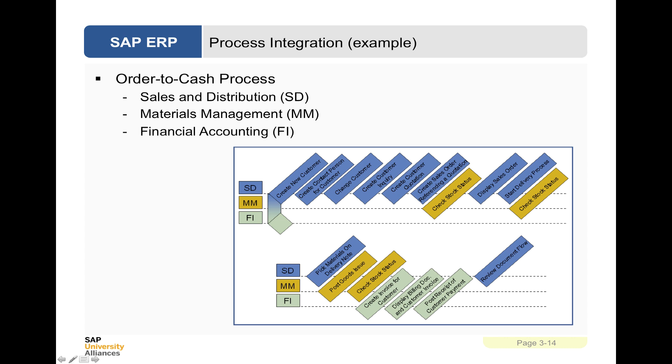Here's an example of an integrated set of processes. You'll notice the three lines: SD, MM and FI — sales and distribution, materials management and financial accounting. A lot of activity takes place in creating a customer, changing a customer, creating a customer inquiry and quotation, and then turning that into an order. We need to be checking stock status in materials management and procuring new components if needed, accounting for those transactions in the financial accounting line.